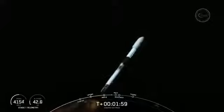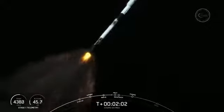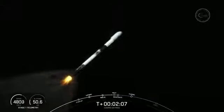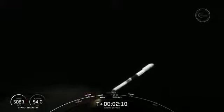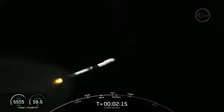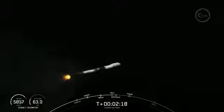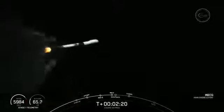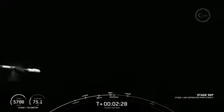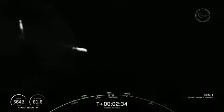We should get some good views of these happening. Again, that is MECO, stage separation, S1 flip — vehicle's on a nominal trajectory. Good callouts there. So stage one flip, SES-1, and the boostback burn coming up here in a few seconds. MECO. Stage separation confirmed.